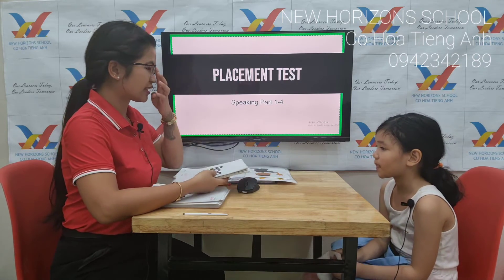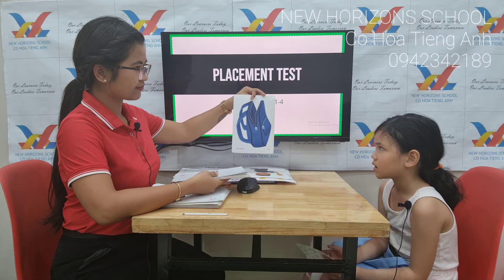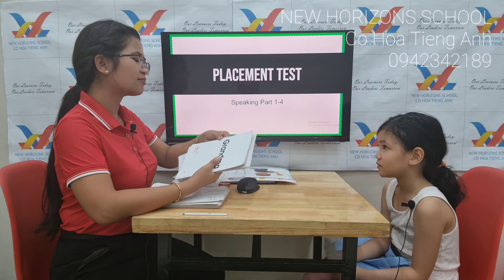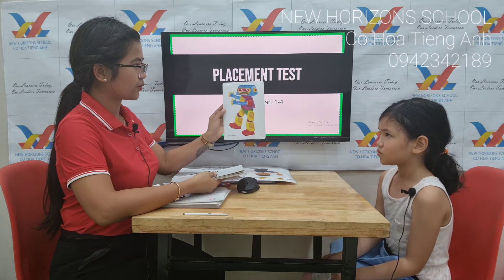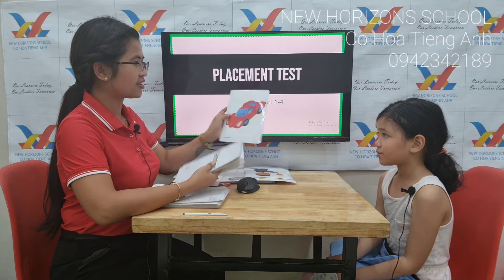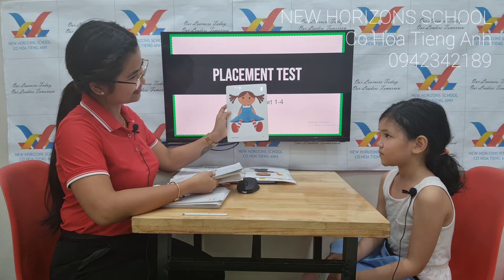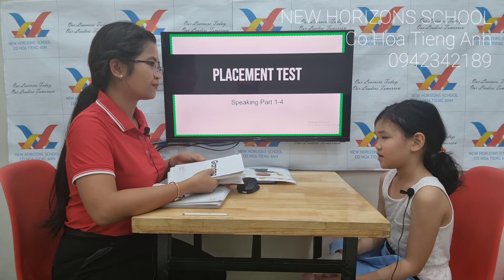Now let's talk about some toys and classroom things. What's this? Bag. Yes, that's right. Okay, now, can you tell me what toy is it? Robot. Robot. That's right. What toy is it? Car. Car. That's right. What toy is it? Doll. It's a doll. Do you have a doll at home? Yeah.